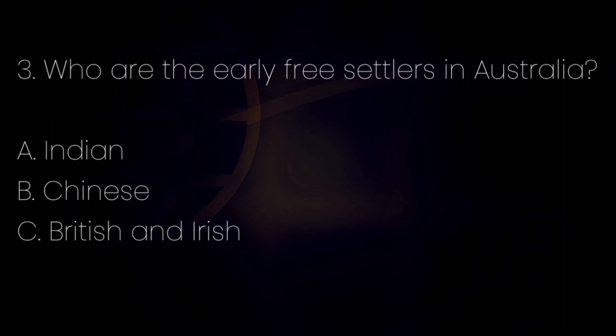Number 3. Who are the early free settlers in Australia? Letter A: Indian. Letter B: Chinese. Letter C: British and Irish. The answer is letter C — British and Irish.